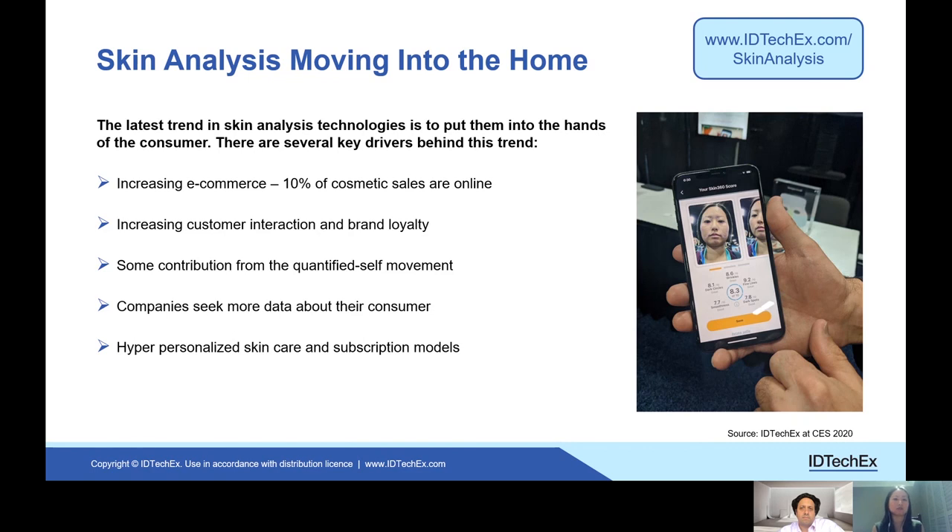Companies selling hardware will find consumers a bit more reticent if there's not that ecosystem already developed. Very interesting, Nadia, thank you very much. For more information, take a look at the report from Dr. Nadia Sow entitled Skin Analysis Technologies on the idtechx.com website. Thank you.